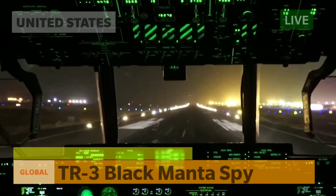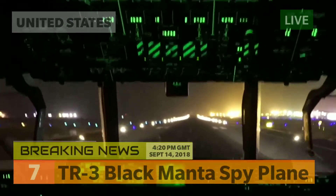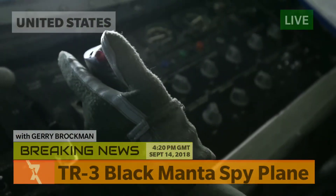Welcome to Breaking Global 7 News for September the 14th, 2018. I'm Jerry Brockman.